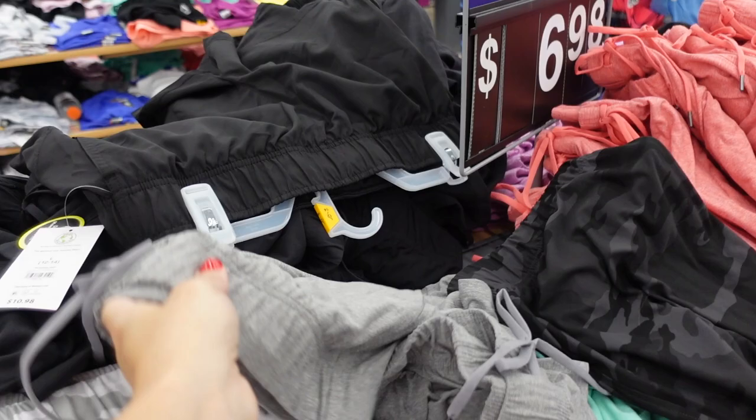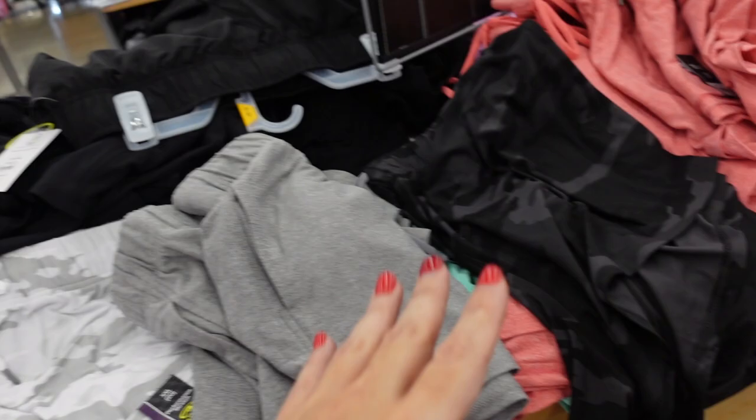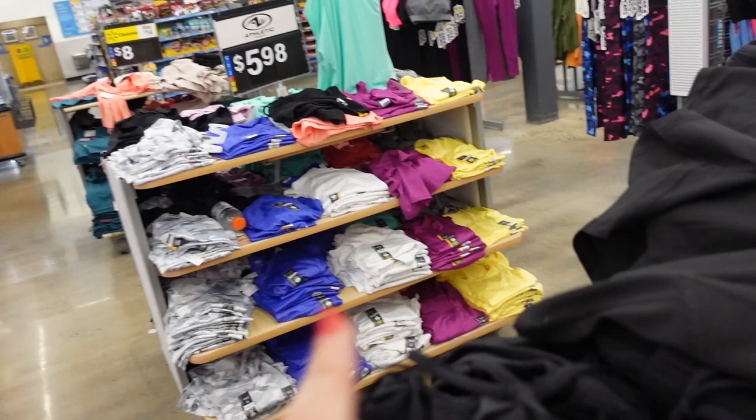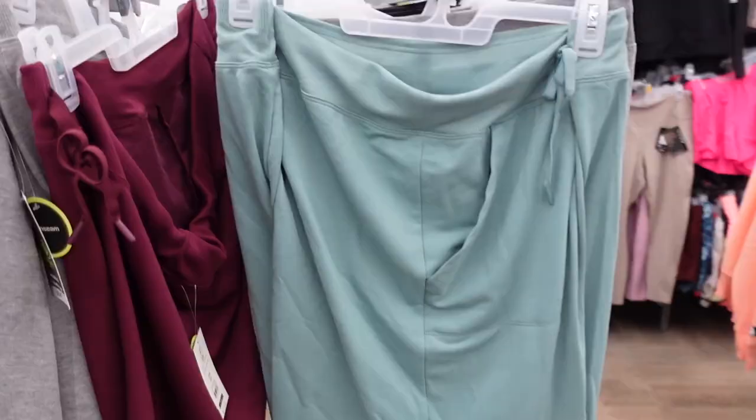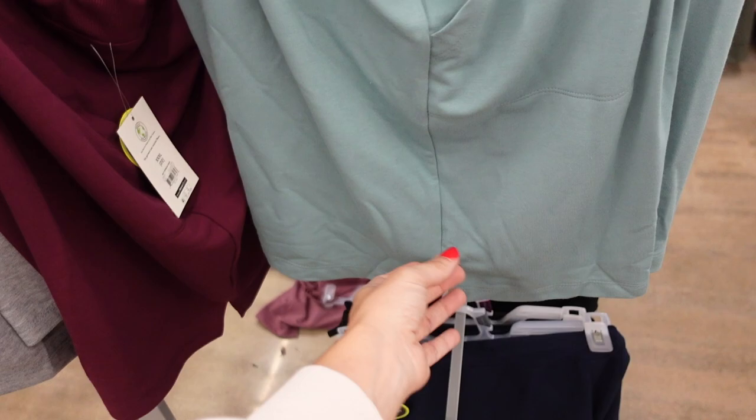Shein still has lots of the butter shorts — pretty sure these were viral on TikTok. They have that elastic waistband, side pocket, nice and flowy with drawstring. Comes in gray, gray and white camo, black camo, pink, mint, lavender, and solid black. You really can't go wrong with these — they're $6.98.